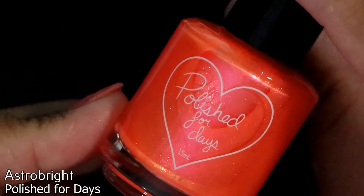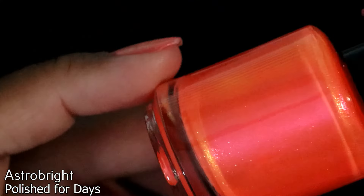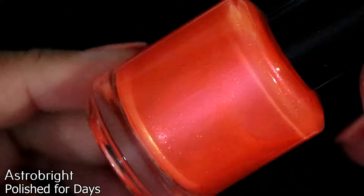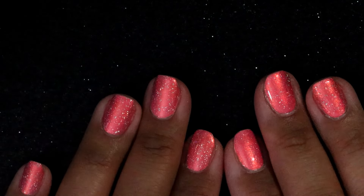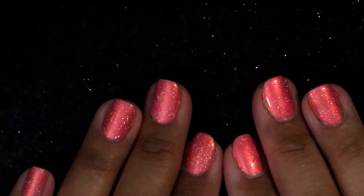The final polish is Polish for Days in Astro Bright — a bright orange with beautiful shimmer. Unlike the others this doesn't have blue shimmer; it has a pink-to-gold shimmer in it. So, so pretty — I love it. Those are all the polishes I purchased in the month of June, and that was a lot!